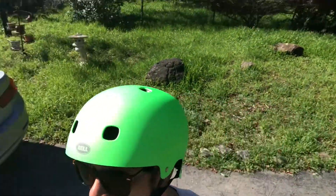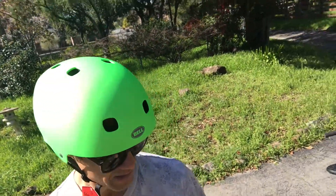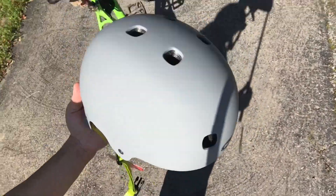This is a size large — just a size comparison. I measured my dome, it was 22 inches. Medium said up to 23. Not the case — this thing's too small. I kind of think this thing is actually a little bit cooler looking.